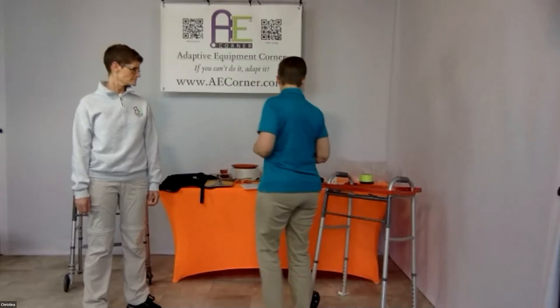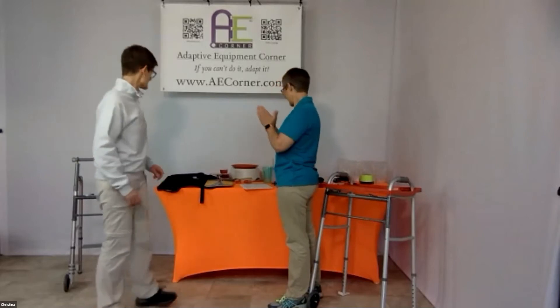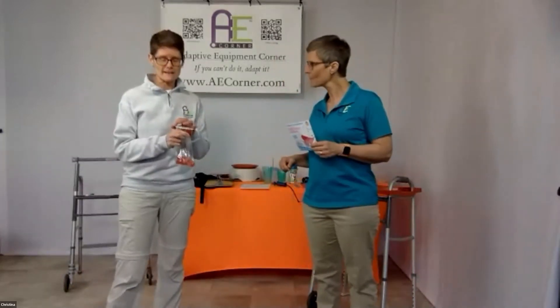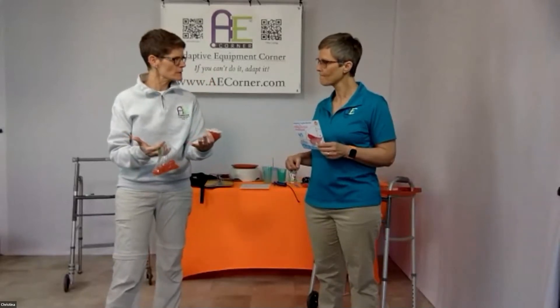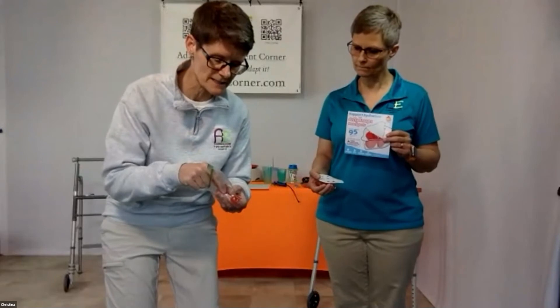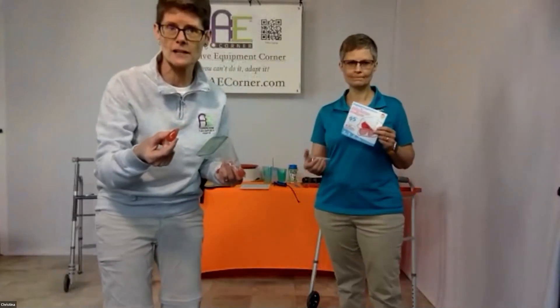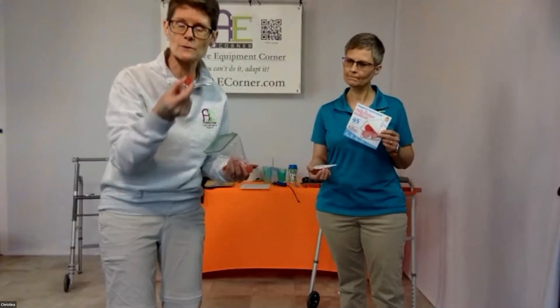Christina, tell us about the Jelly Drops! We are so excited — they're finally in the states, only been here a couple of weeks. They come in a tray of 24, with little pods of five each. Jelly Drops are now available in the United States. They are 95% water, have electrolytes, and are used to help people maintain hydration — not as a replacement for drinking, but to help with hydration, especially overnight. With the extra gelatin, when you bite into one it doesn't gush out — it's like eating jello that doesn't melt in your fingers.